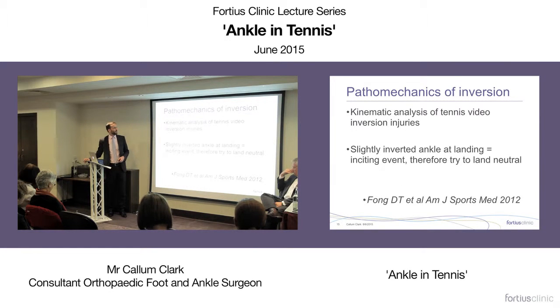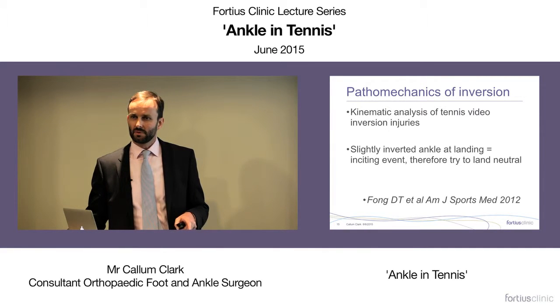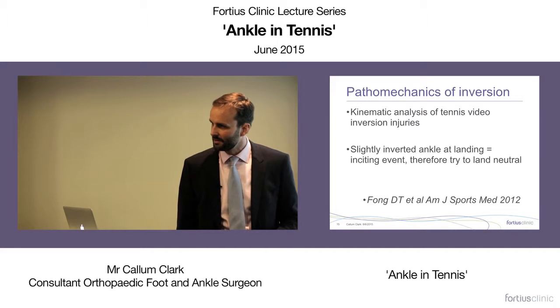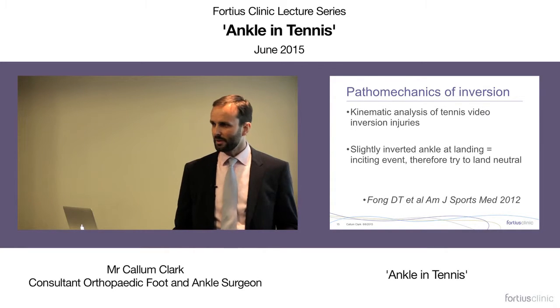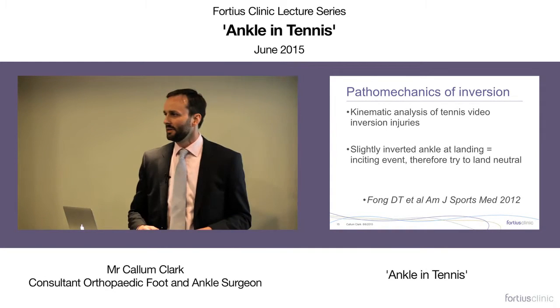Tennis provides the richest source of video data on inversion injuries. A recent study showed that the position of the foot at landing is the most important determinant of whether an inversion sprain will occur. If the foot is slightly internally rotated when the player starts to slide or land from a small jump, they're more likely to invert their ankle than if it was planted straight. Simply telling patients to put their foot straight when sliding for a drop shot would do them some good.